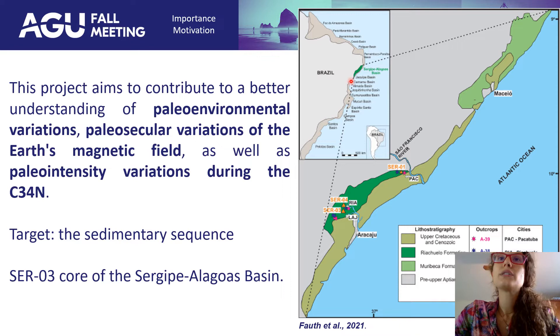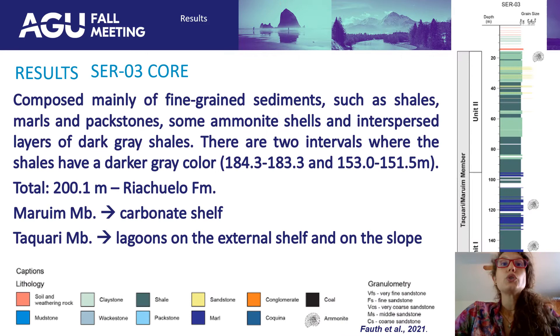Now, results. First, here we have the Hiaxuelo Formation, 200 meters. It's mainly composed of fine-grained sediments such as shales, marls, and packstone, some ammonite shells and interspersed layers of dark gray shales. There are two intervals where the shales have a darker gray color. We have two members classified here: Maruín and Taquari.